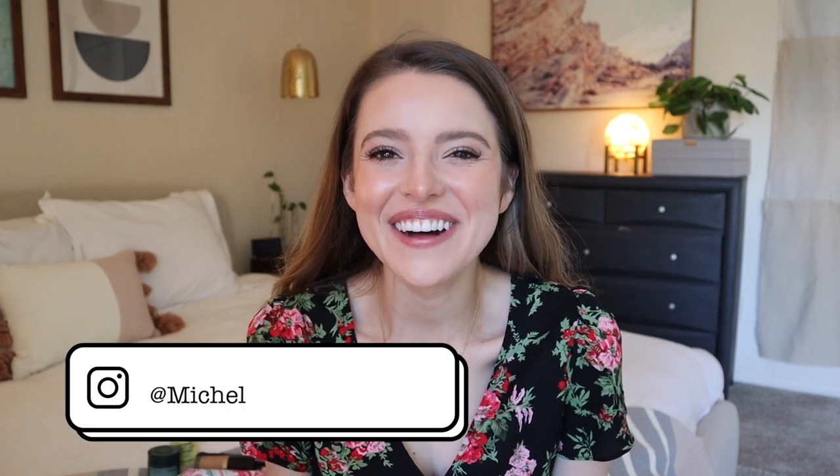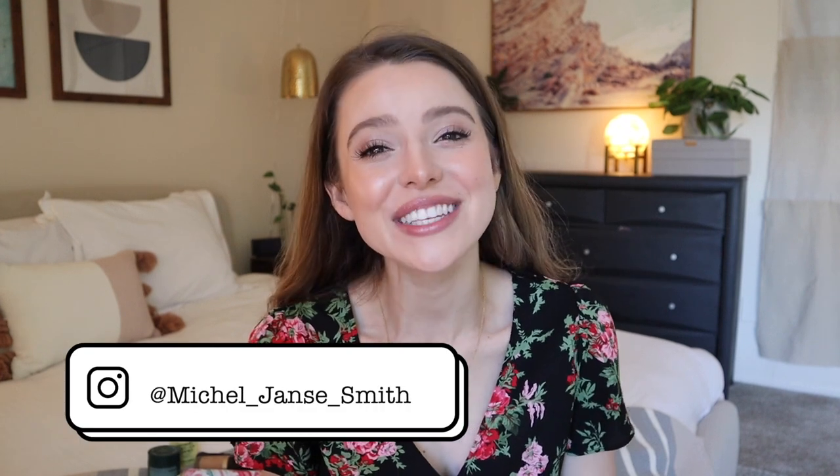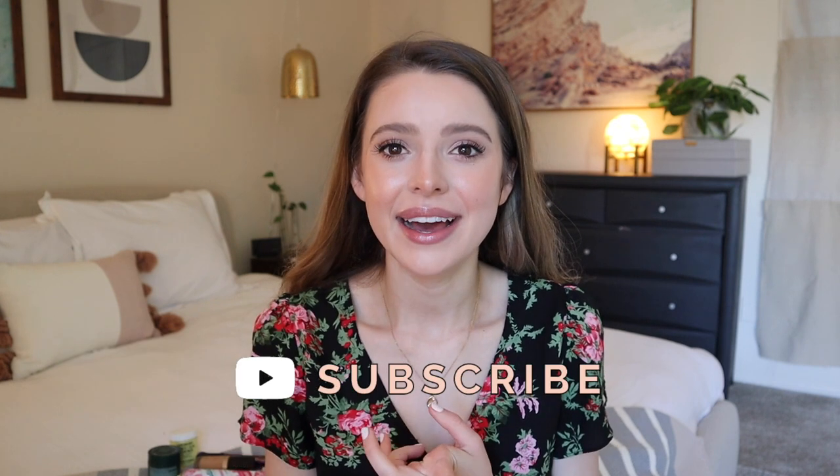Hi friends, how are ya? Welcome back to my channel for another bonus video Friday. I've been doing a lot of bonus videos lately because I'm at home so I have more time on my hands, and I'm trying to give y'all extra content to keep you busy and entertained. I often film bonus videos the week of, but other videos I film sometimes more than a month in advance, so my whole posting schedule feels out of whack with how frequently things are changing in the world.